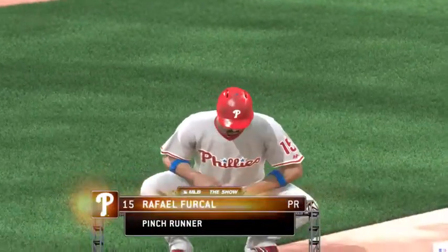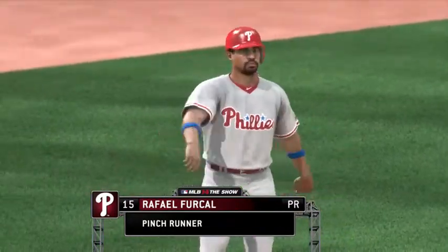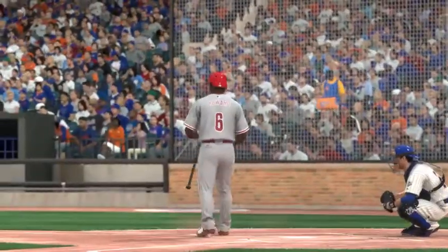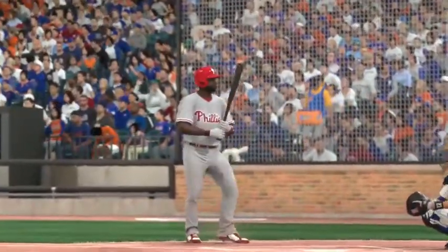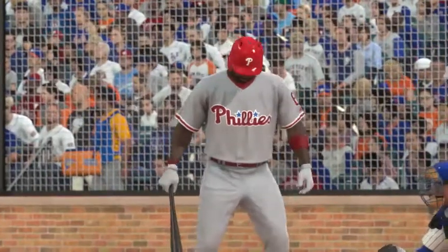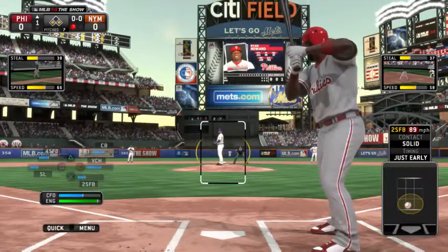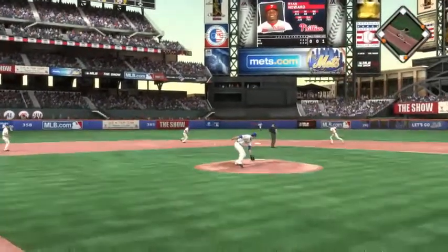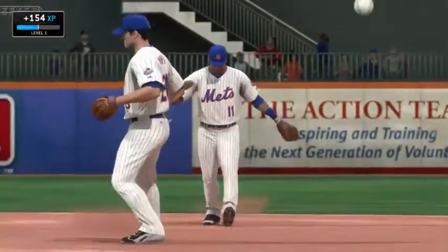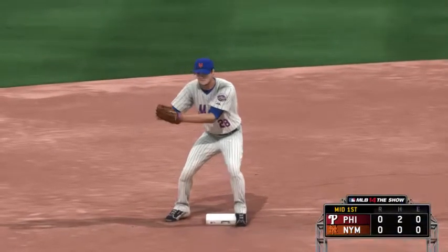Rafael Fercal comes on to replace him as a pinch runner following an injury. Ryan Howard stands in — certainly a dangerous man, currently second in the National League in RBIs. A ball hit back up the middle, the second for one, back to Duda — a double play and the inning is over. Your basic 6-4-3. On to the bottom of the first, no score on the show.